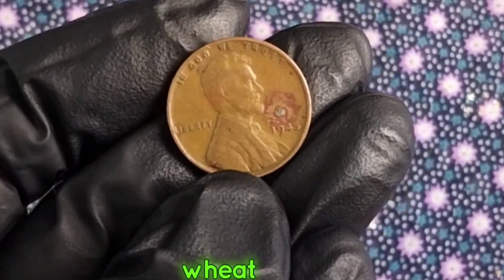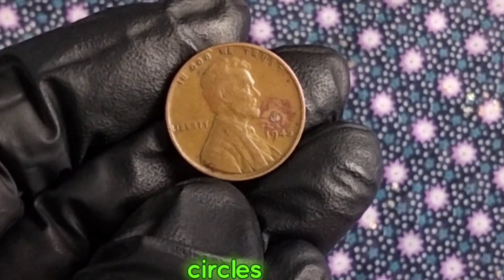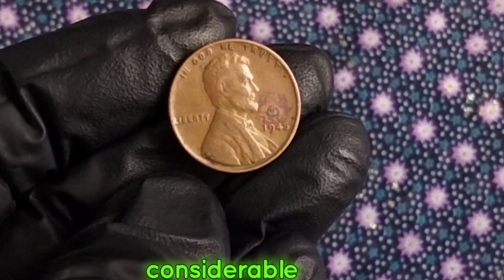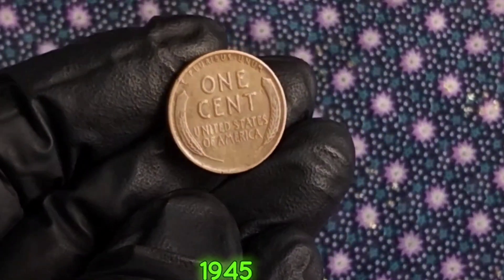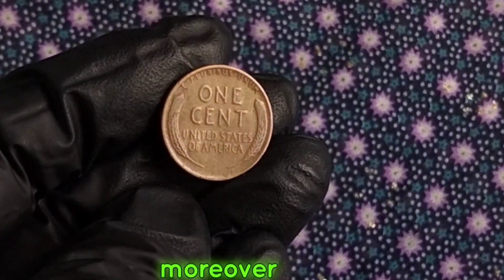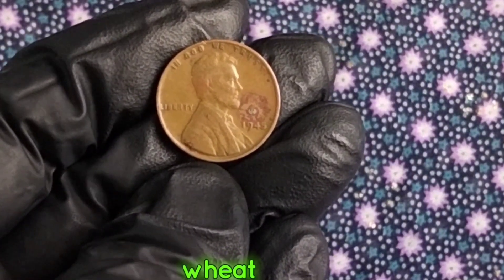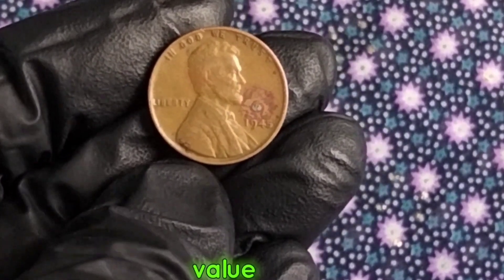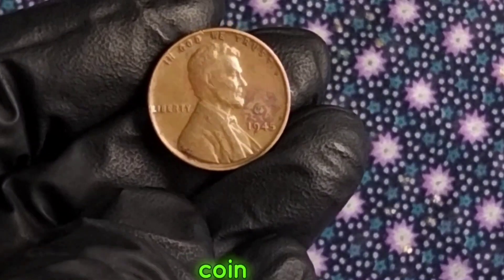The 1945 wheat penny has become a coveted item among collectors. Its rarity coupled with its historical significance has made it a prized possession in many numismatic circles. Factors such as minting location, minting errors, and overall condition play a significant role in determining its value. Coins struck at the Denver or San Francisco mints tend to be more valuable than those minted in Philadelphia. A 1945 wheat penny in average circulated condition can fetch anywhere from a few cents to a couple of dollars; however, for coins in pristine condition or with rare minting errors, the value can soar into the hundreds or even thousands of dollars.